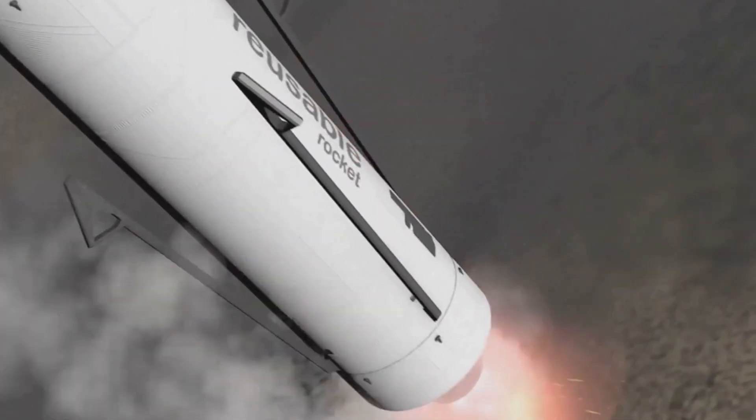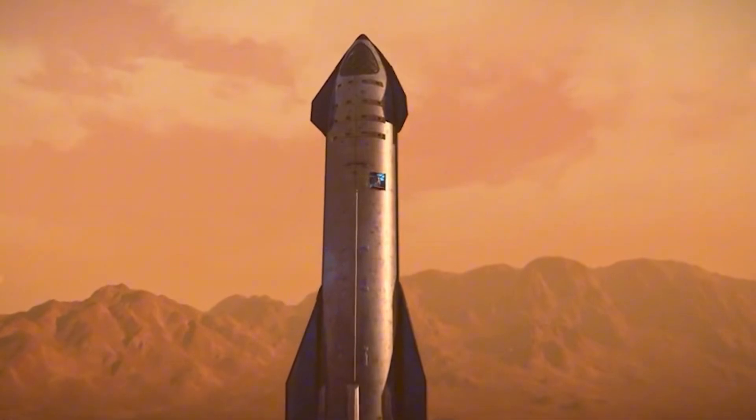Does SpaceX need to equip landing legs on Starship, and how would this affect the Mechazilla robotic arm-catching system? Let's delve into the details in today's episode of Elon Musk 365.